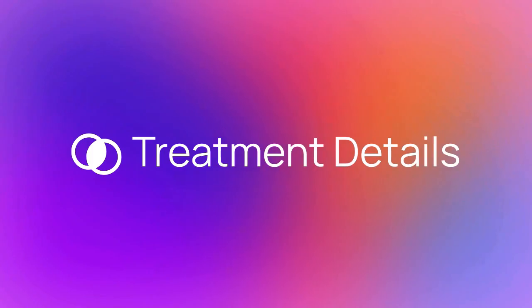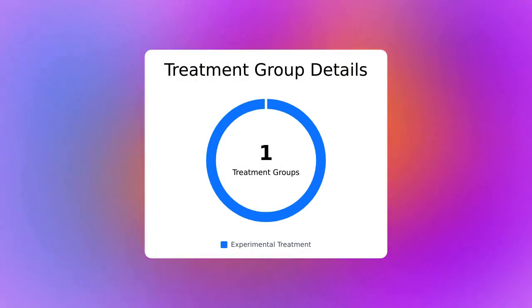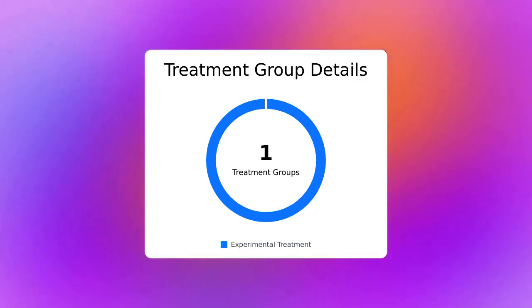Now let's talk more about the treatment. There is a total of one treatment group, including one experimental group. There are no active control groups in this trial, and there is no placebo. Patients who enter this trial have a 100% chance of receiving the study drug.